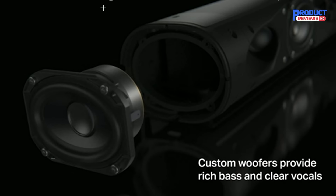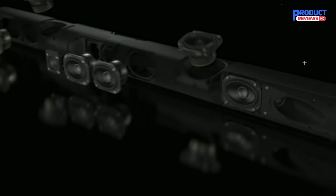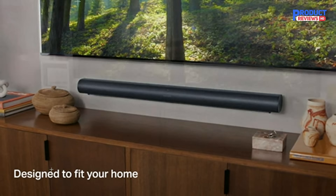Our recommendation number one is the Sonos ARC Premium Smart Dolby Atmos Soundbar. If you want the best Dolby Atmos sound from a single bar but balk at paying $1,000 or more, the Sonos ARC is for you. Award-winning, the ARC is the only soundbar from the brand to deliver Dolby Atmos with vertical speakers. There are touch-sensitive play, pause, and volume controls on the bar with LEDs that indicate status and when you're talking to the built-in Google Assistant or Amazon Alexa.